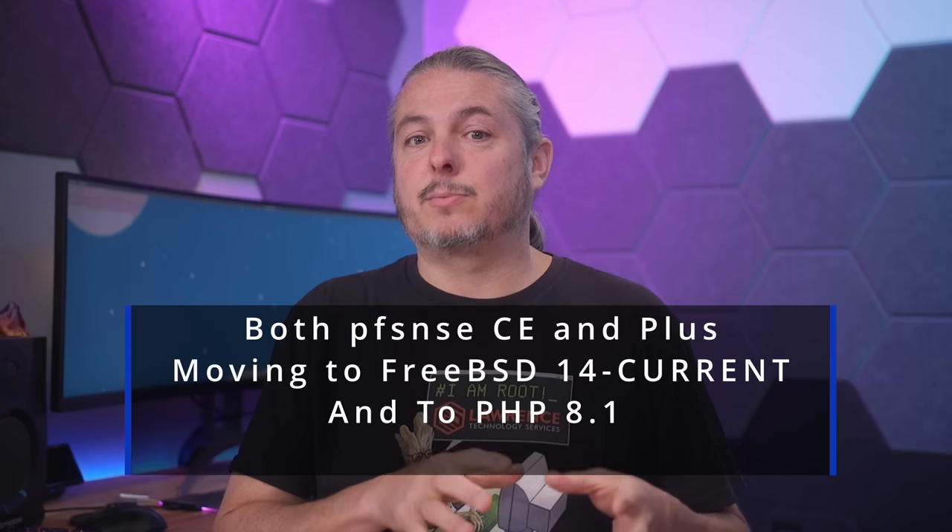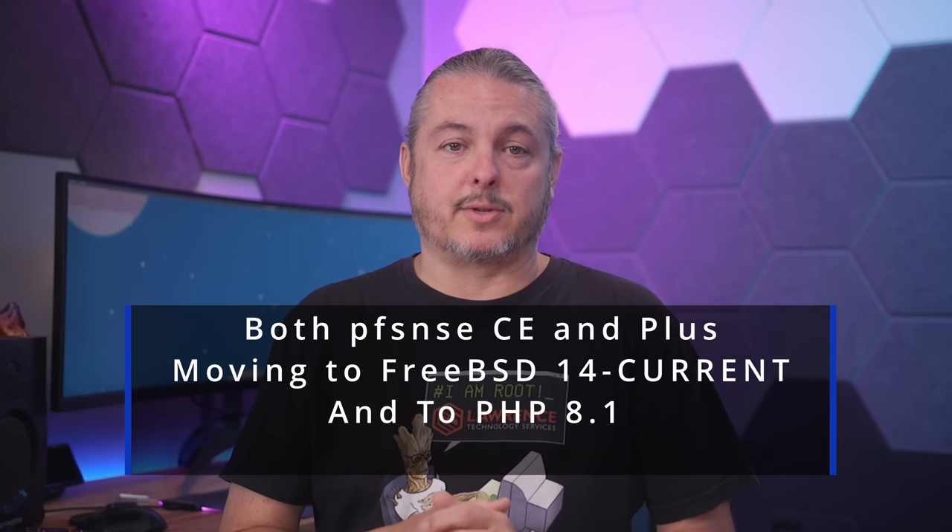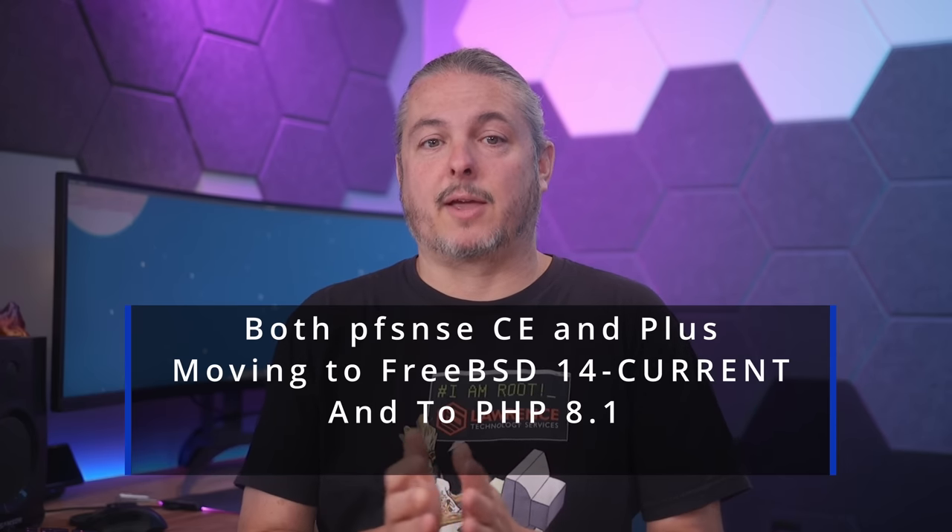PFSense is going to be moving to PHP 8.1. Currently they're using 7.4, but that reaches end of life around November of 2022. And PFSense Plus version will be coming out in November as well.